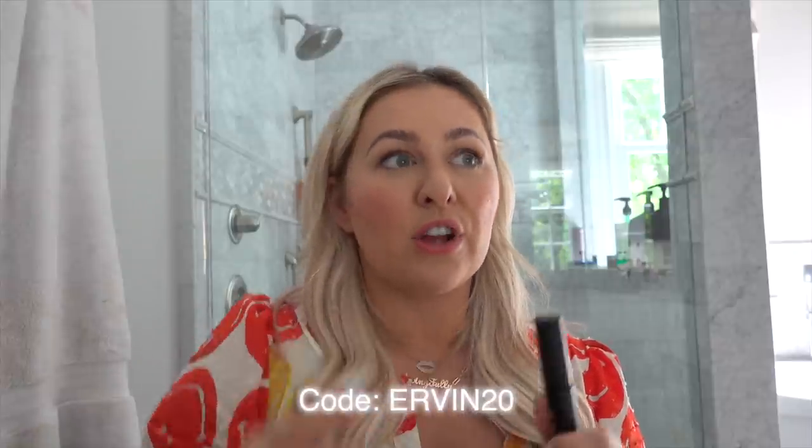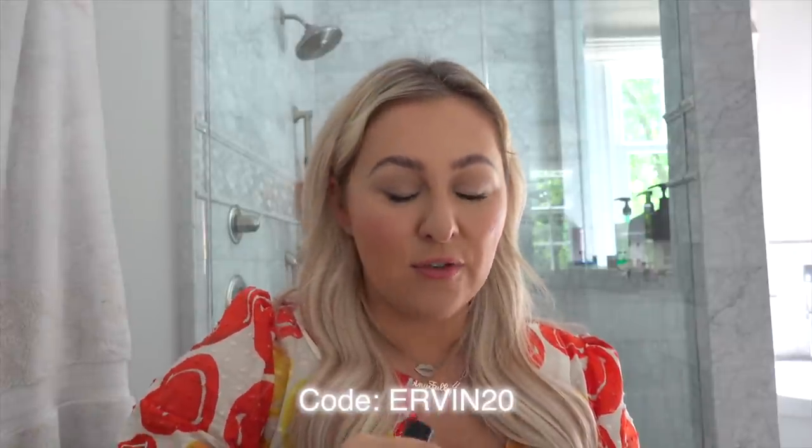I have a code — it's URBAN20 — if you guys want to get 20% off the Dime Beauty products. There are certain bundles where I think you get 30% off. I want to thank Dime so much for sponsoring that portion of the video. I'm such a fan of Dime Beauty and I know you guys will be too.